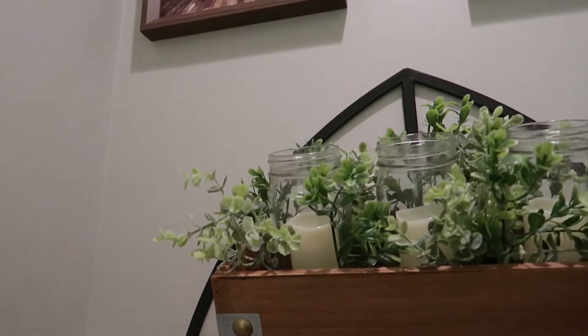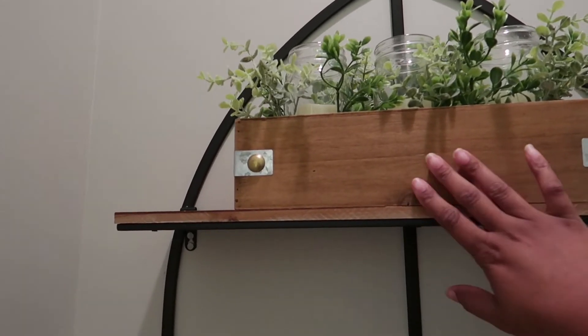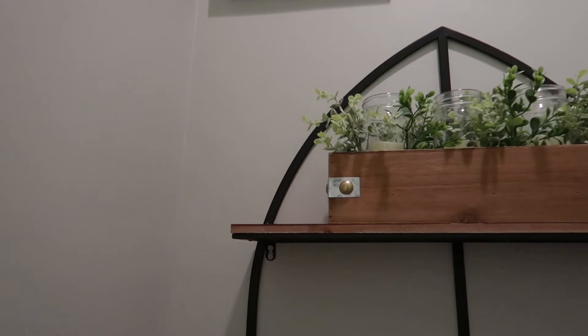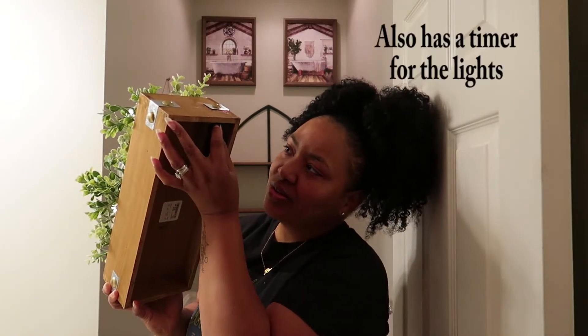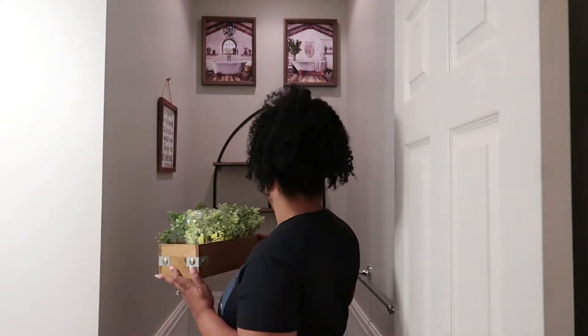So I just got in from HomeGoods and I grabbed this cute little thing to go on top of the shelf — this is the next day. This is for plants and it has some candles up there that run off a battery. I thought it was so cute because it goes exactly with the wood of the shelf and matches it to a T — really nice and rustic with a little bit of greenery. I didn't want to put a real plant because I don't have a green thumb. Let me show you what it looks like when I turn it on — look at how cute that is!